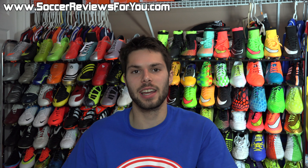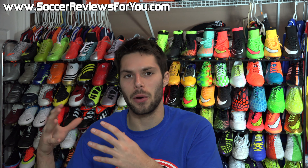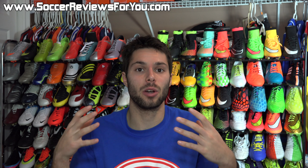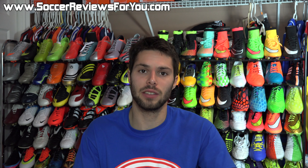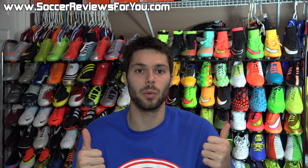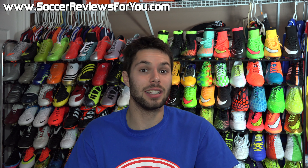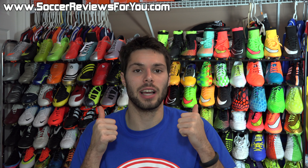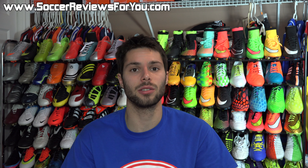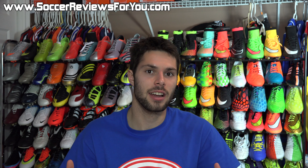If you saw anything in the video that you're interested in purchasing, check out the Cyber Monday deals of the week page on my website — the very first link down below in the description. Even if you didn't see something you like, check out the page anyway, because there's lots of stuff on there that was not featured in the video. If you enjoy the deals of the week series, I know you guys wanted to see these videos for Black Friday and Cyber Monday, so I put them together.